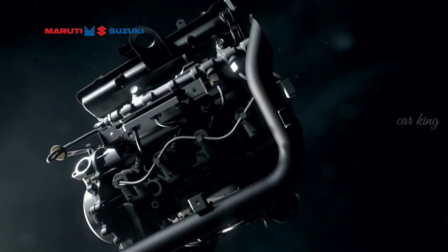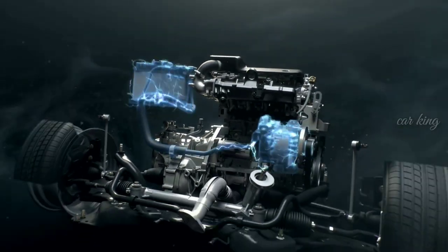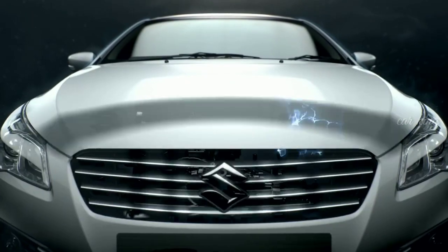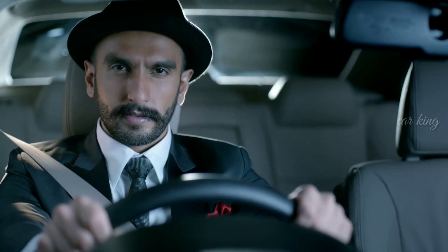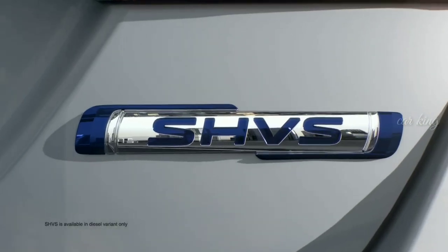Are you ready for the new world of smart hybrid? Are you ready for a revolution in technology? I'm ready. Are you? India's first smart hybrid diesel car is here.